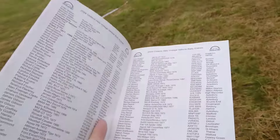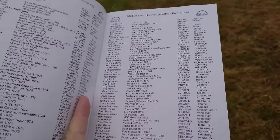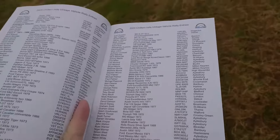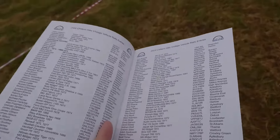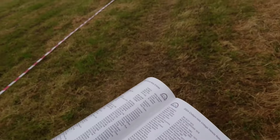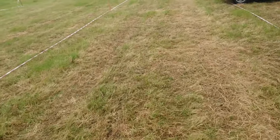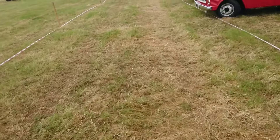The guide I've got does include quite a few of the cars that are here, but unfortunately as I've just found out it doesn't include them all. So it's of some use, but we're going to have to do this the normal way and just take a look at what we've got.